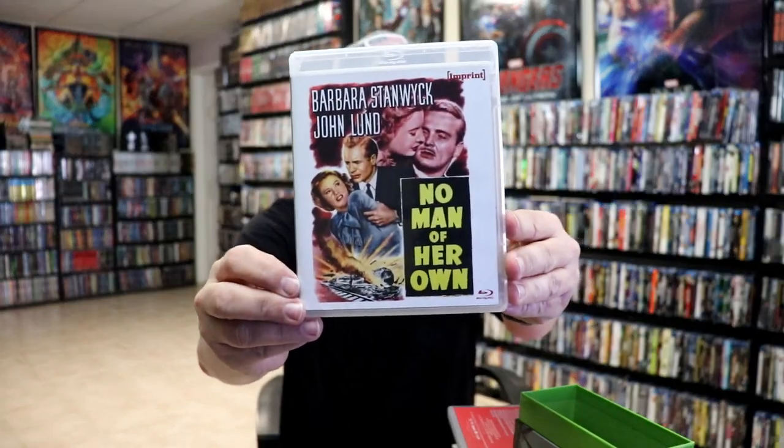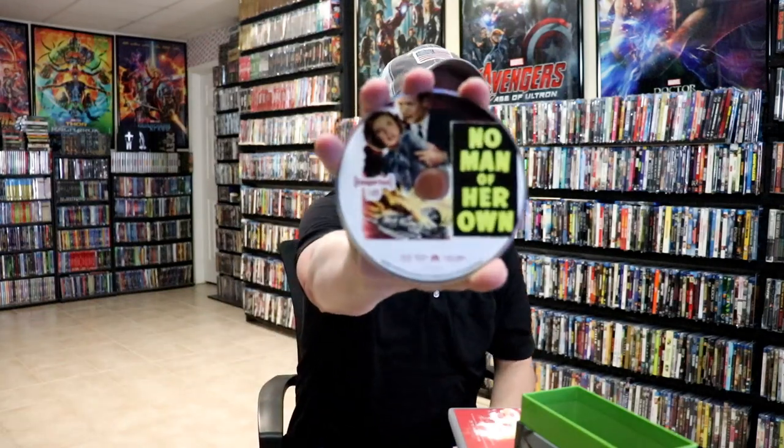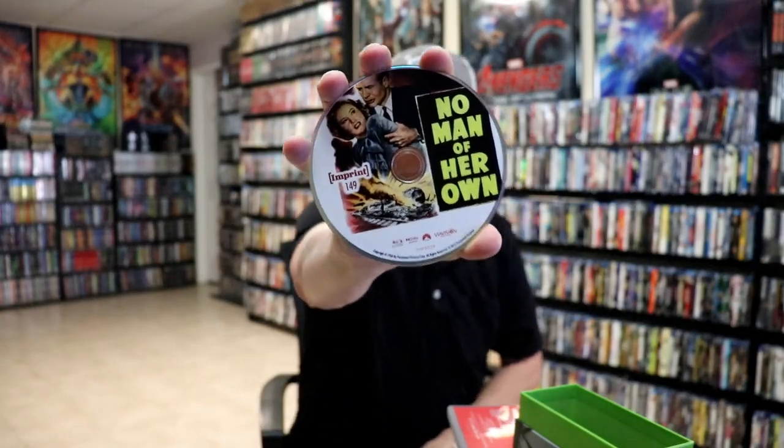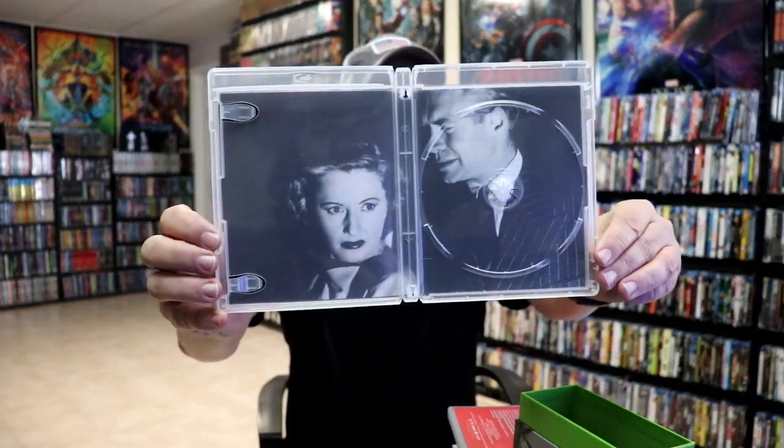Then next up we have 'No Man of Her Own' — another great artwork. I love the old artwork style that they use. Here is the disc art and an inside look at the inside, and a look at the menu screen.